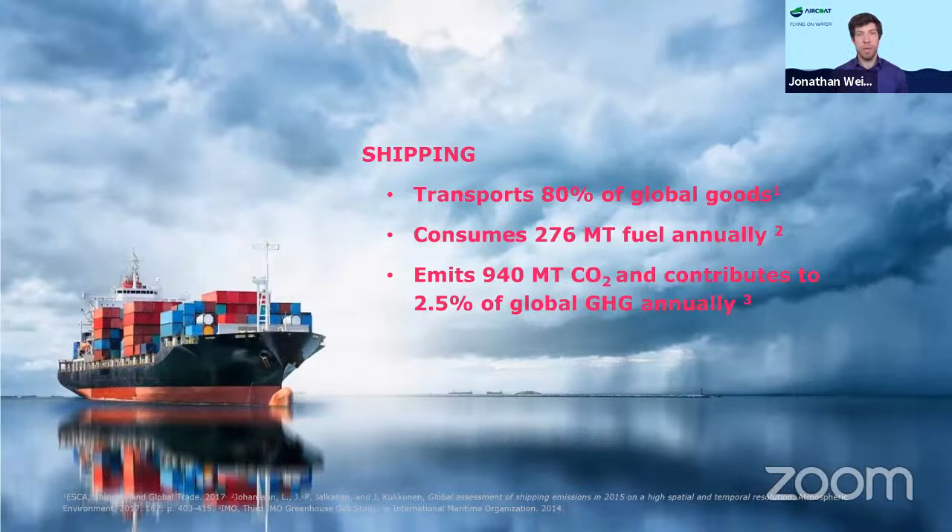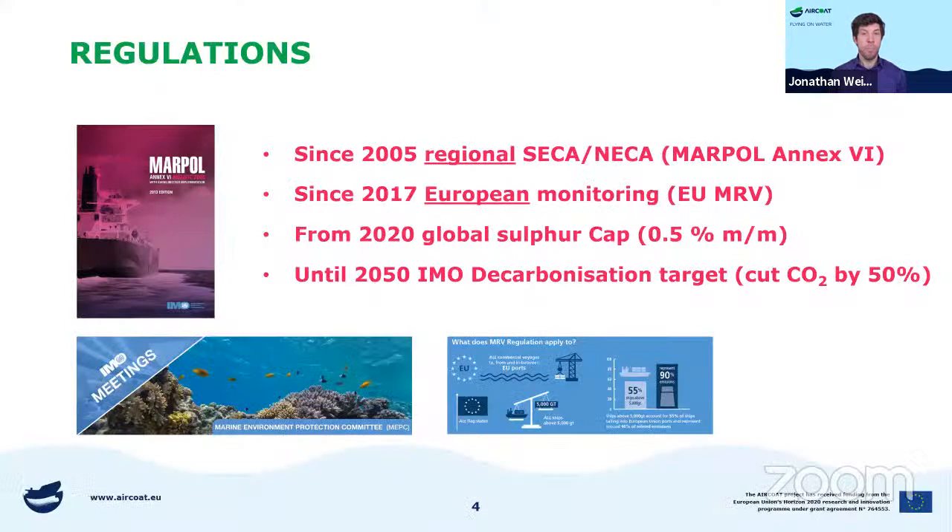The first problem is that shipping emits a lot of emissions. It is responsible for the transportation of almost 80% of all global goods, but it consumes a lot of fuel. Naturally, this comes hand in hand with the emission of a lot of CO2 and other greenhouse gases. Shipping alone is responsible for about 2.5% of global emissions every year.